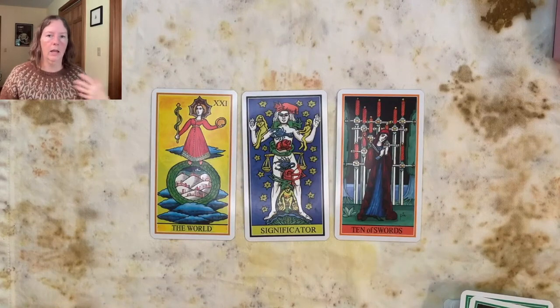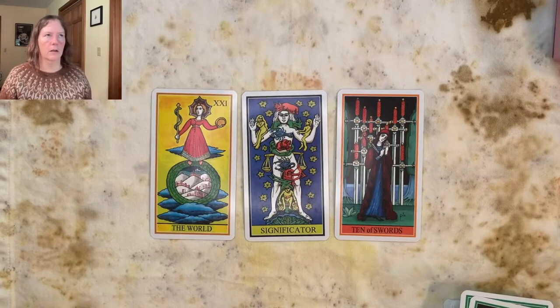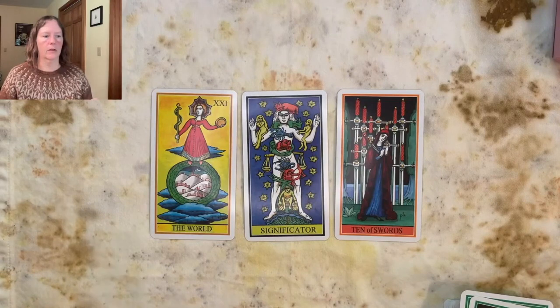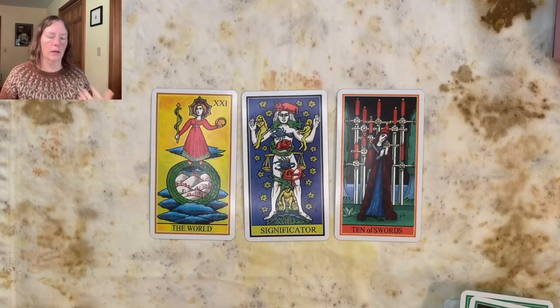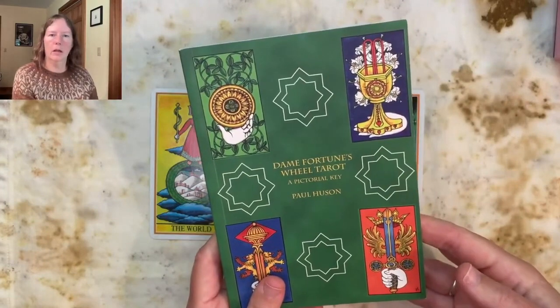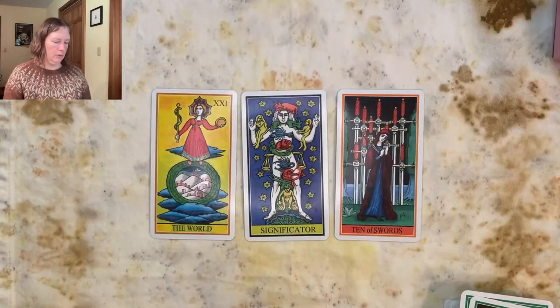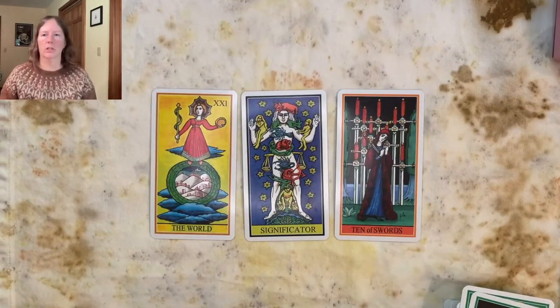A viewer mentions liking the idea of a separate significator so you don't have to take one out of the deck. I agree — sometimes if I'm doing a significator I'll pull one from a different pack so I can still have all 78 cards in the reading. I don't usually do significators unless the spread calls for it — some spreads have you find the significator and read the cards around it after shuffling. But this is a cool way to do it. Dame Fortune's Wheel Tarot Pictorial Key by Paul Hewson — I can recommend it as an interesting source for additional thoughts and ideas.